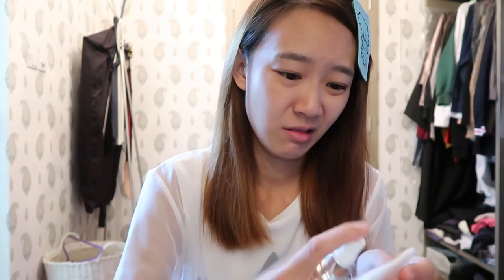Okay, first I will start off with my skincare routine. That's my toner by the way. I've been using this product from IDS.